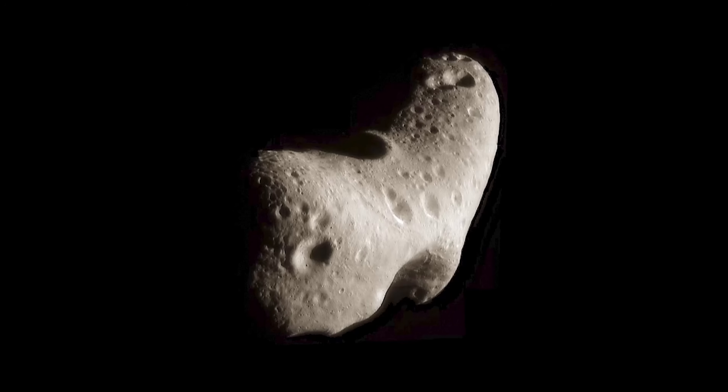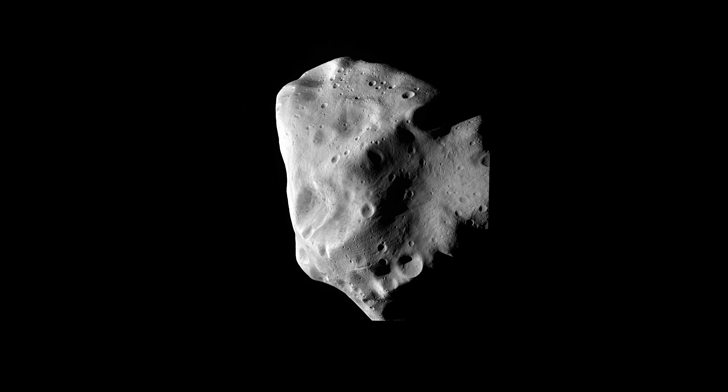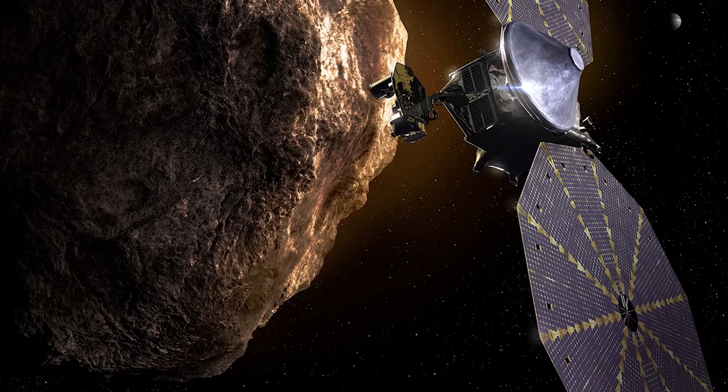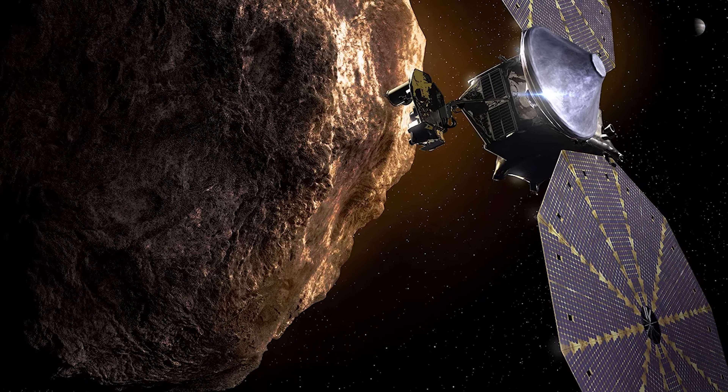Next are the S-type asteroids, called the silicaceous, which are bright and make up about 17%. And finally, the M-type — the metallic asteroids — which are very rare. The C-type asteroids are most commonly composed of clay and silicate rocks. The S-type are made up mostly of silicate materials and some nickel and iron, and the M-type are mostly nickel-iron in their entirety.